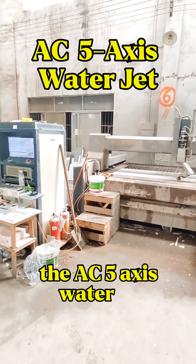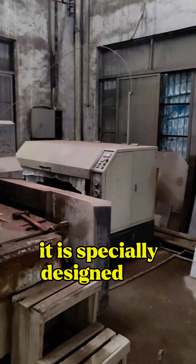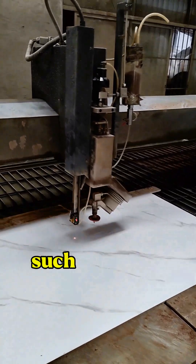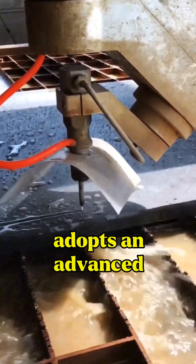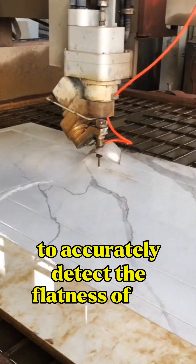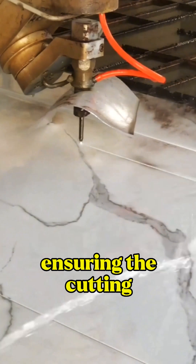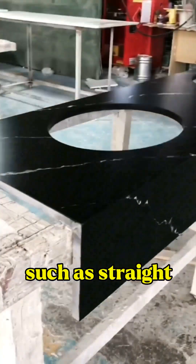The AC 5-axis waterjet, made by Youngtao Machinery, is specially designed for high-end products such as quartz stone and sintered stone. This machine adopts a vast infrared detection system to accurately detect the flatness of the slab, ensuring the cutting accuracy.